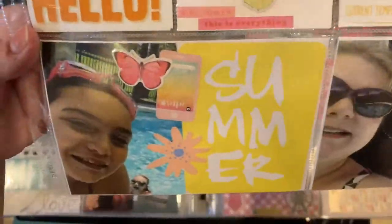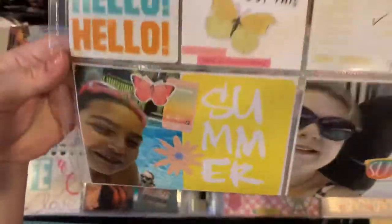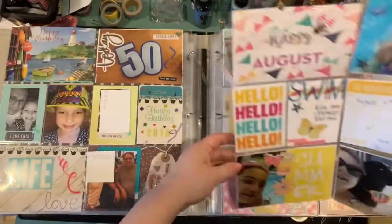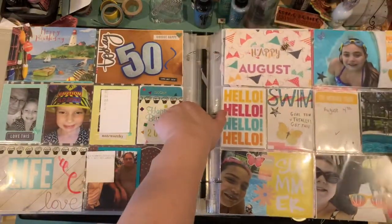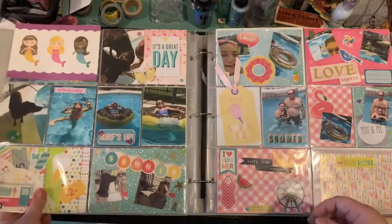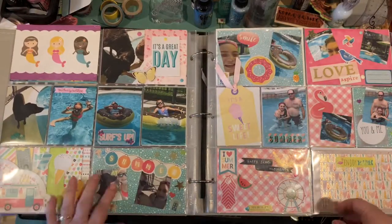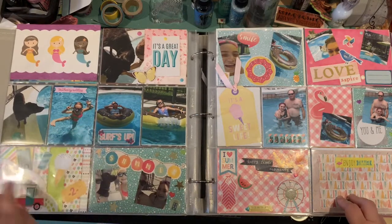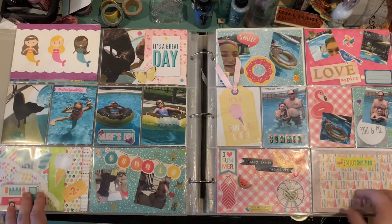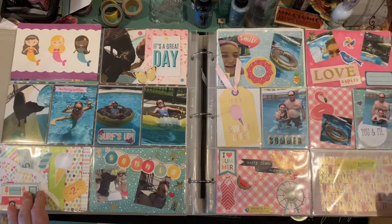There are Project Life cards — there she is, my little one jumping into the pool, and there I am. Lots of selfies, lots of fun in the sun, and those are some of the best pictures to take because they're fun and easy and quick to document. And having some friends over — there's Kayla and her dad in the pool.